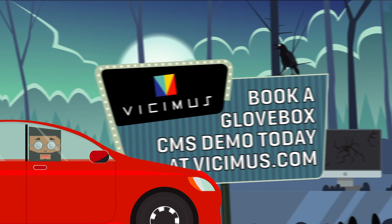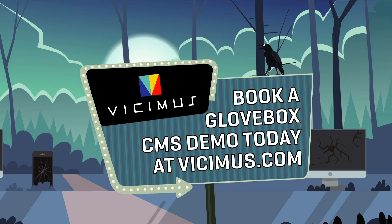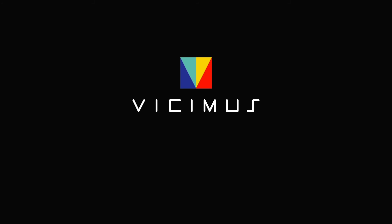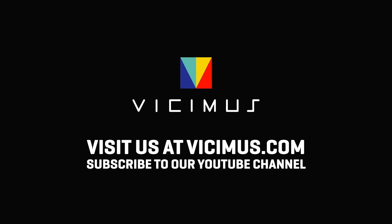Want to work with a dedicated performance manager on your dealership's success? Book a Glovebox CMS demo today at Vegemus.com. Subscribe to our YouTube channel to see our next Glovebox Hero episode.